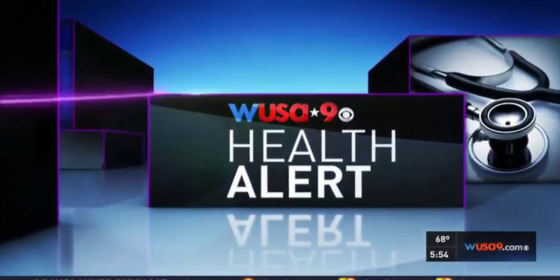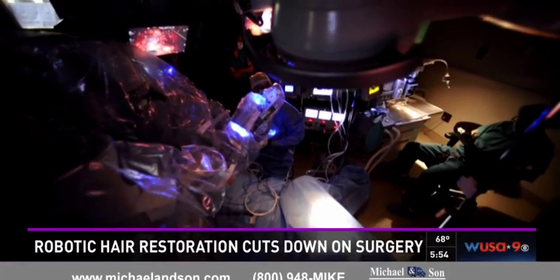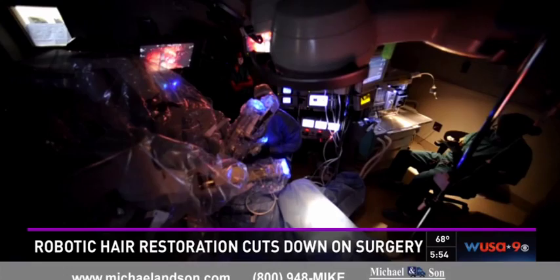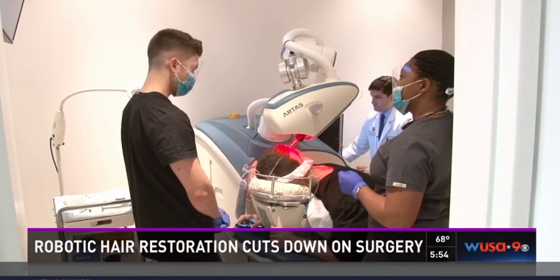In today's Health Alert, it's a technology that sounds pretty futuristic, but it's with us right here and now. It's robotic technology bringing back a youthful look to some men here in the D.C. area. Robotic devices are involved in many more medical procedures these days, from tumor removals to now hair transplants.